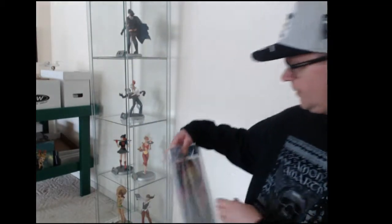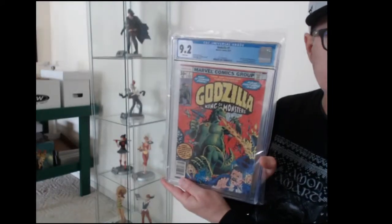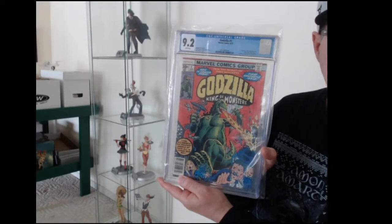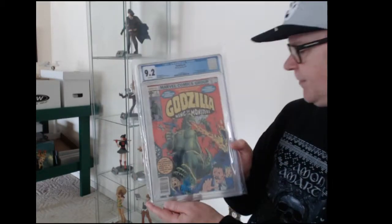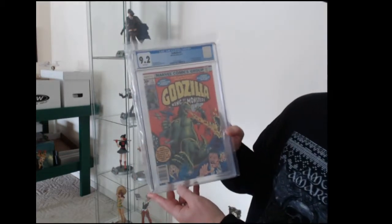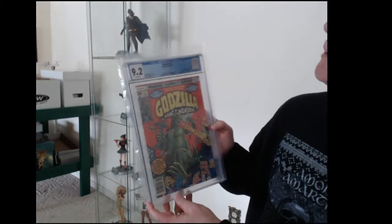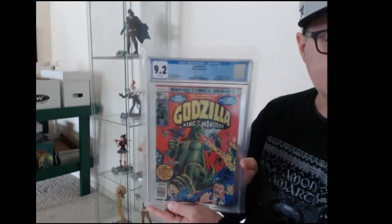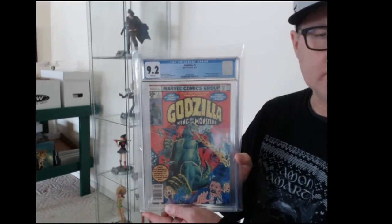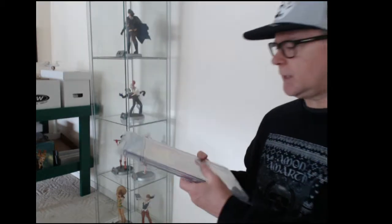Next one I'm pretty happy with — very cool. Godzilla King of the Monsters number one, came back 9.2. This is also 1977, just like the Red Sonja, so it's been around for a while. Came back pretty good, white pages. And there's a new Godzilla movie this summer — I think it's actually called King of Monsters — so that might give it a bump.